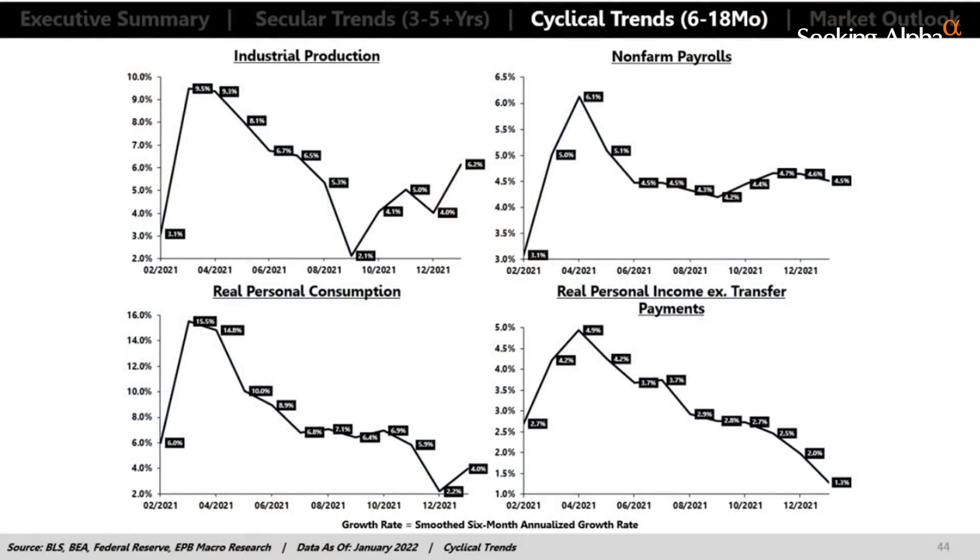My framework involves tracking the direction of growth — not necessarily the absolute level, but the rate of change. The first chart shows what I call coincident indicators, which define the current trend. We can see the four corners of the economy: industrial production, non-farm payrolls, real consumption, and real personal income. What we're tracking is the direction of economic growth, and the growth rate is declining across all four.